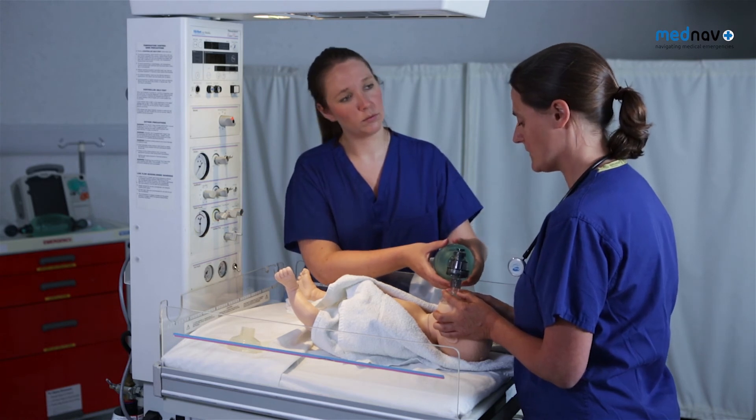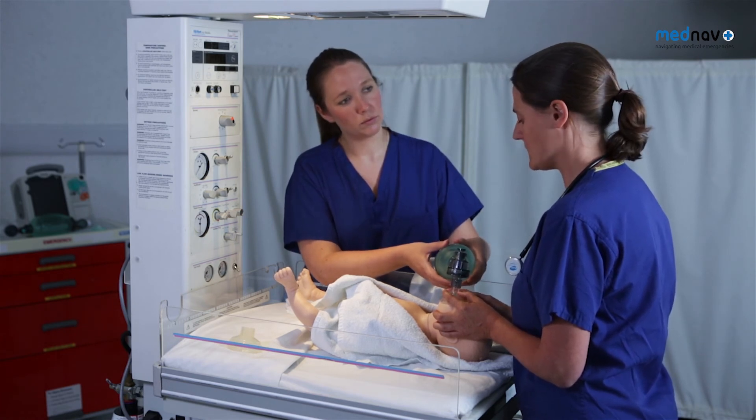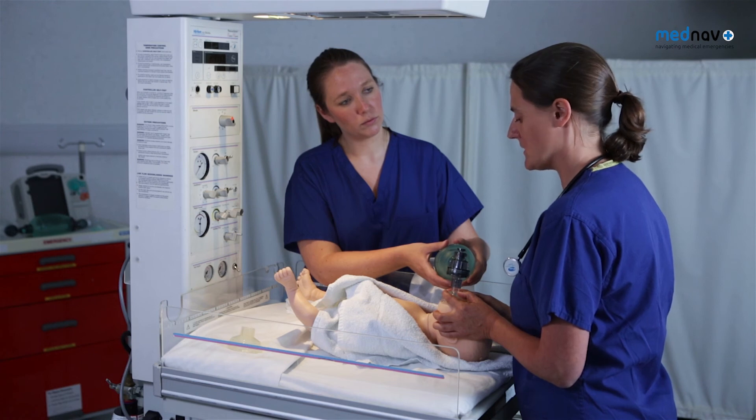If the chest wall is not moving, then you need to consider advanced airway techniques, such as a Guedel airway.